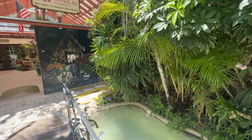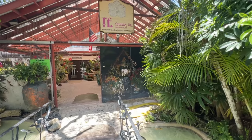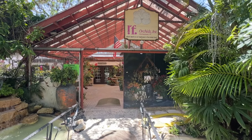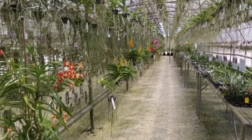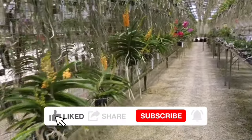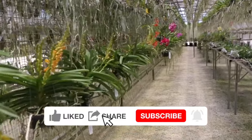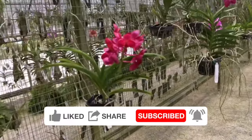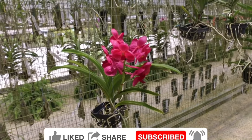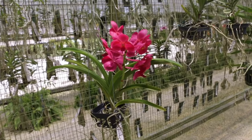It's just a really nice day to be here at RF Orchids in Homestead, Florida. I hope you enjoyed my video. If you did and you want to keep seeing them, it would help me out if you click like, share, and subscribe to my channel if you're not already a subscriber. That's all I have for today — happy propagating!